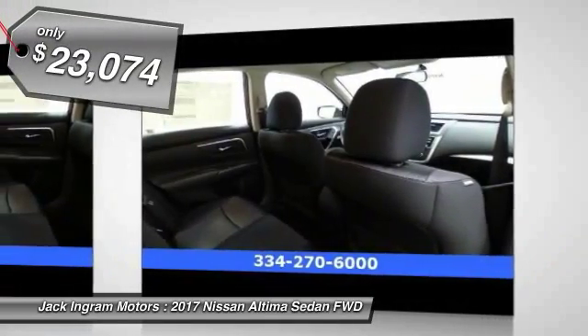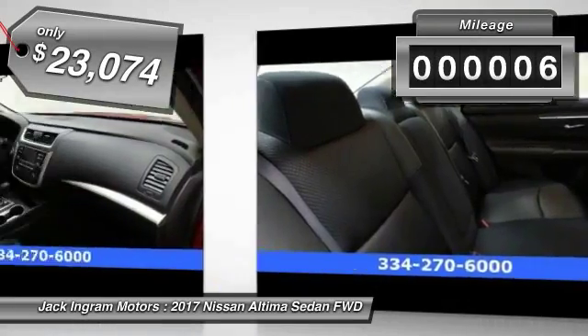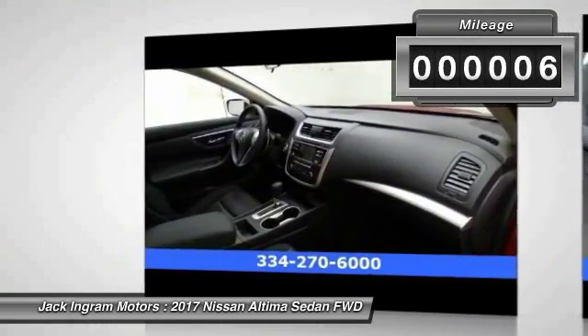Priced below $25,000, this vehicle has less than 100 miles. Here are some of this vehicle's great options.